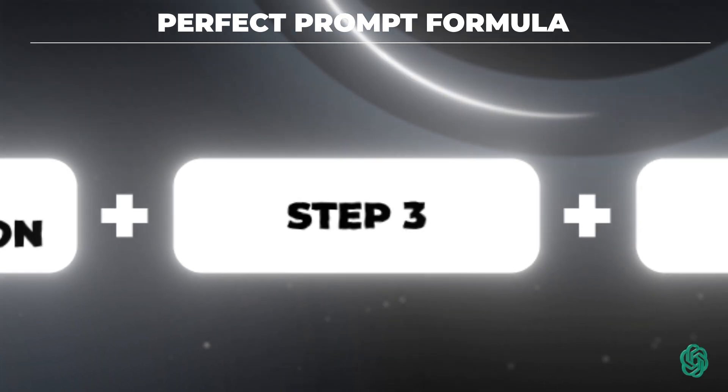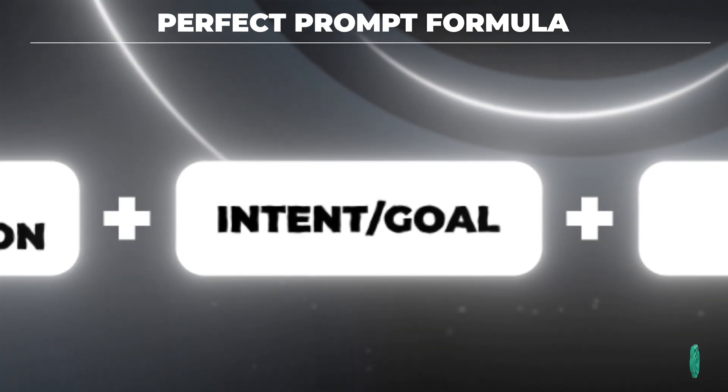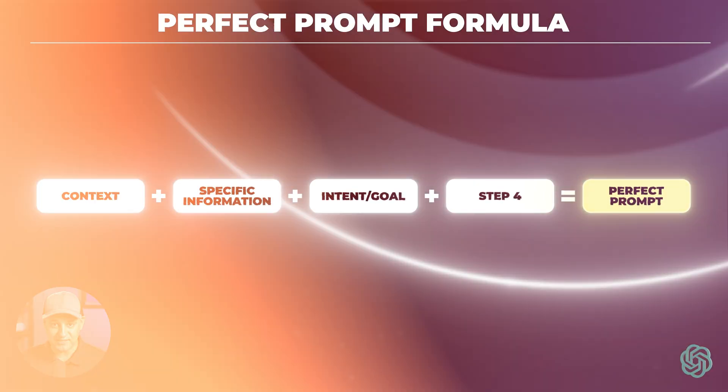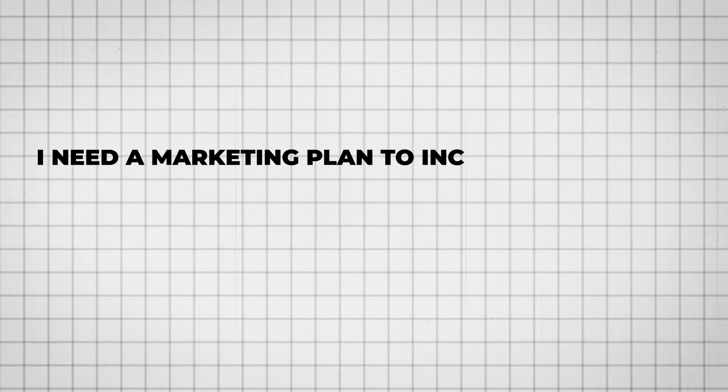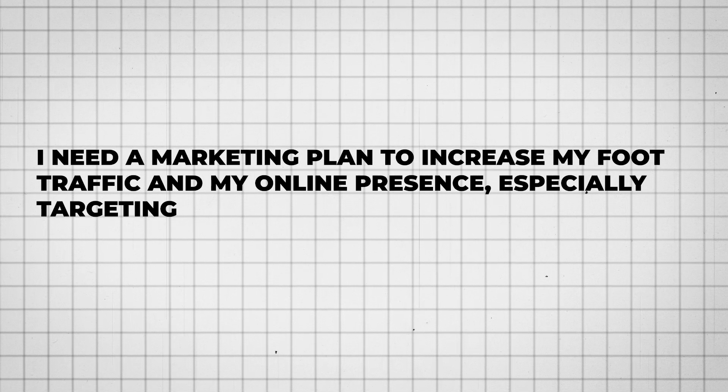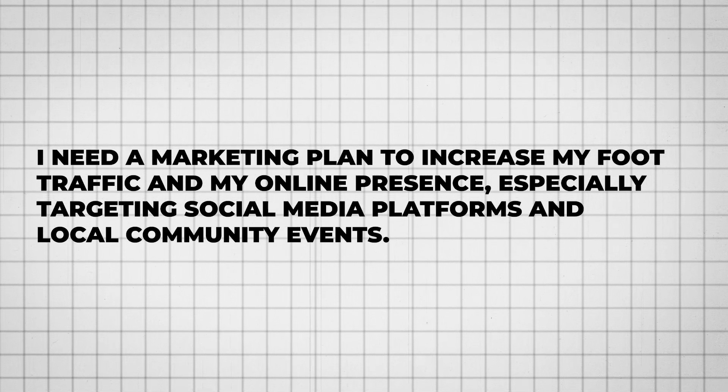The third part to the perfect prompt formula is your intent or your goal. This is when you're going to ask ChatGPT to do a very specific task. Here's an example: I need a marketing plan to increase my foot traffic and my online presence, especially targeting social media platforms and local community events.